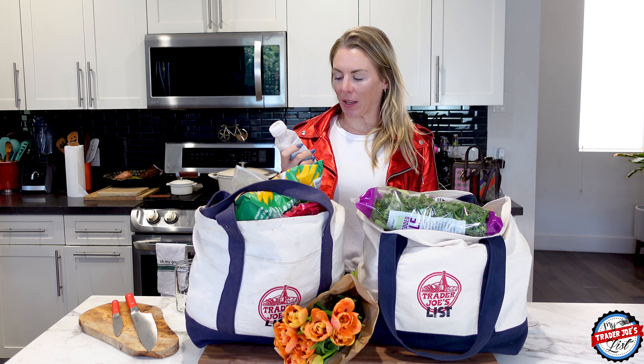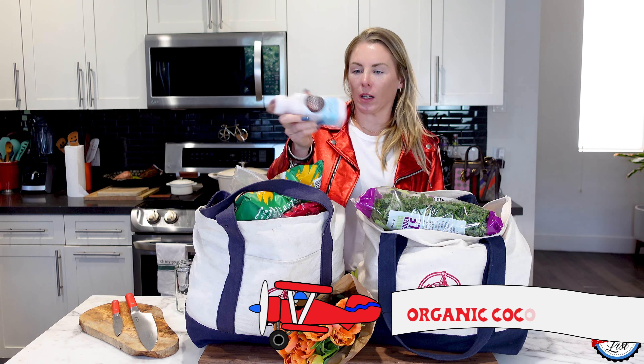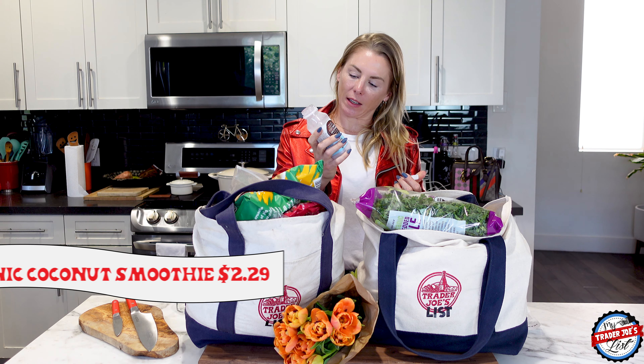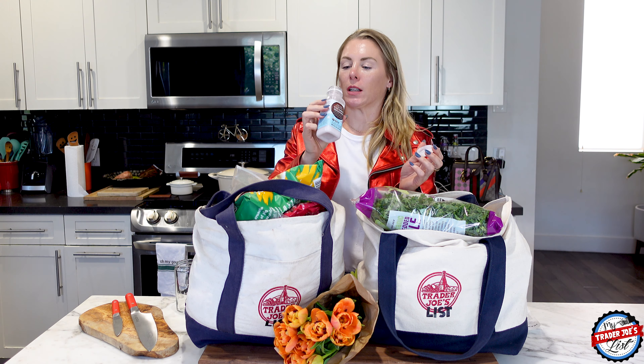The first thing that I didn't plan on buying but I bought was organic coconut smoothie. This is just really good. It's refreshing and delicious — it's organic coconut water, organic coconut. It's just refreshing, so good.